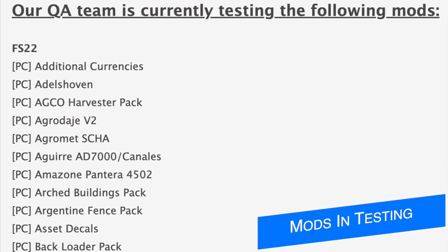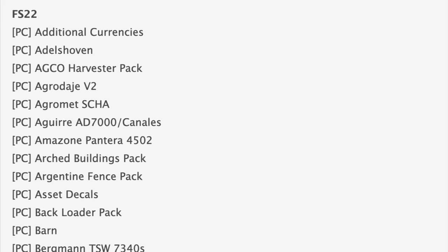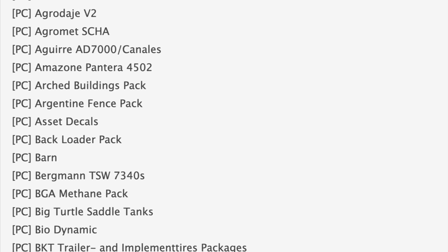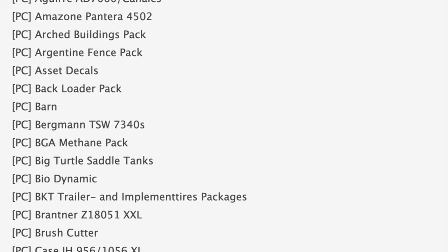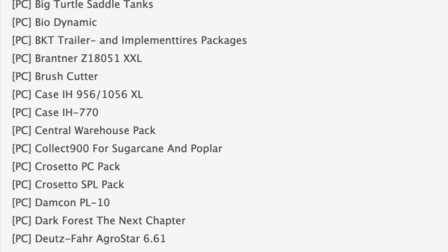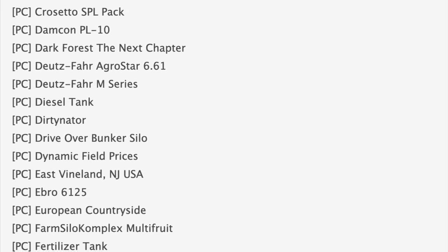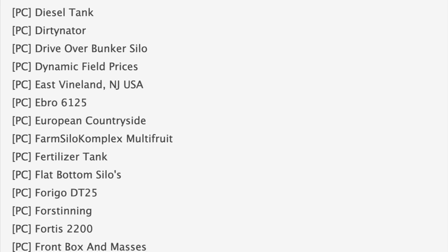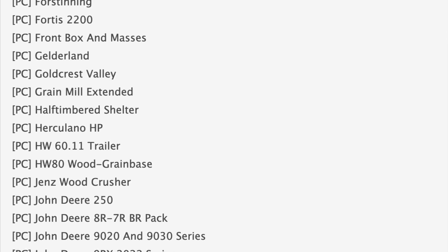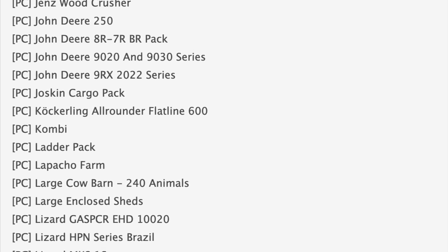Starting off today with the testing list, which has literally over a hundred more mods on it since yesterday, sitting at 139 mods total for PC, the first stage of testing. A few notable mods include the Echo Harvester Pack, Asset Decals, the Back Loader Pack, Big Turtle Saddle Tanks, the BKT Trailer and Implements Pack, Case IH 956/1056 XL — kind of like smaller versions of the 1455 XL — the Cresetta Pack, Dark Forest: The Next Chapter, and some Doys Far mods like the Agrastar 661, the M Series, the Dirty Nader, and Wheels of Vineland, New Jersey, USA.